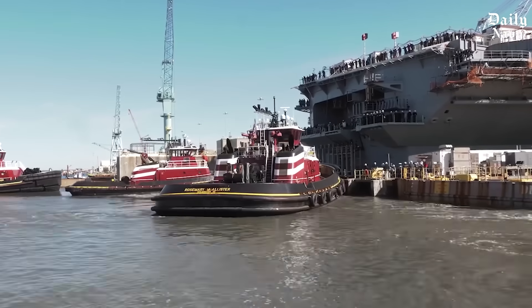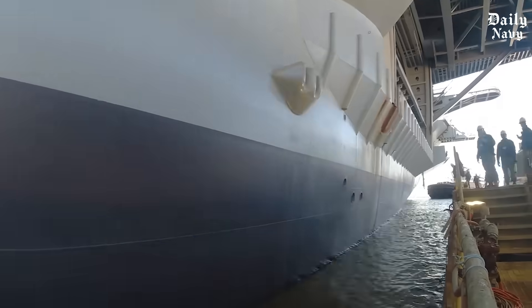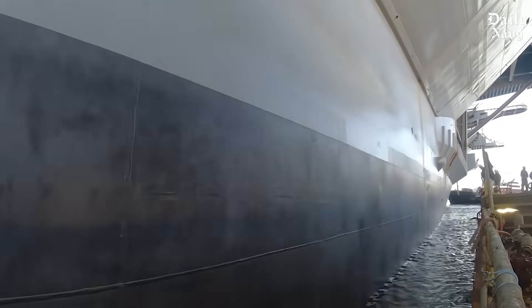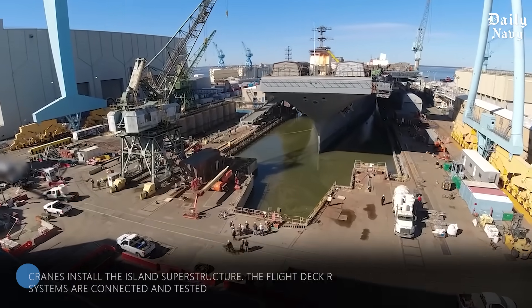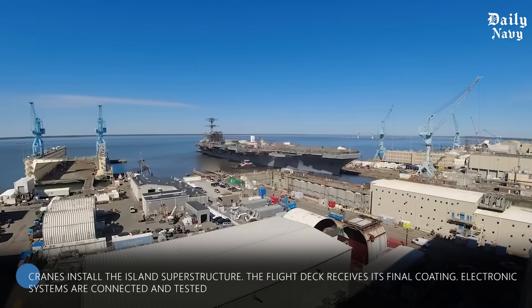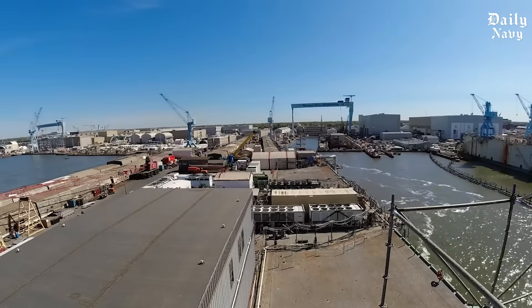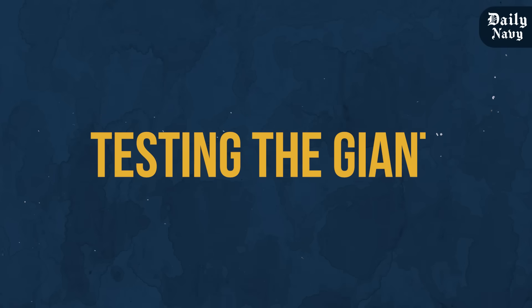For the USS Gerald R. Ford, the sponsor — President Ford's daughter — pressed buttons to start the flooding process. Family members of the ship's namesake traditionally have this honor, connecting the ship to the person it honors and to the families who sacrifice for the nation. Once floating, the carrier is moved within the dry dock for final construction: cranes install the island superstructure, the flight deck receives its final coating, and electronic systems are connected and tested.